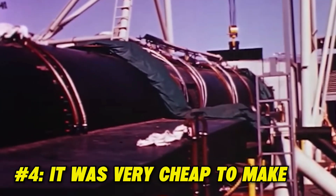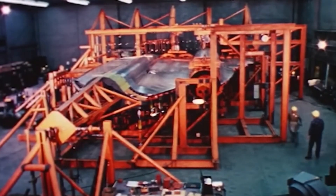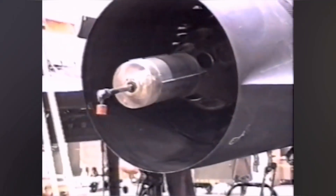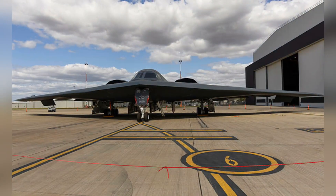Fact 4: It was very cheap to make. By today's standards, this was a really cheap aircraft, costing $36 million in 1966 when it was created. Today that equals around $292 million, compared to the cost of a B-2 Spirit Bomber at $2 billion — it really is cheap.